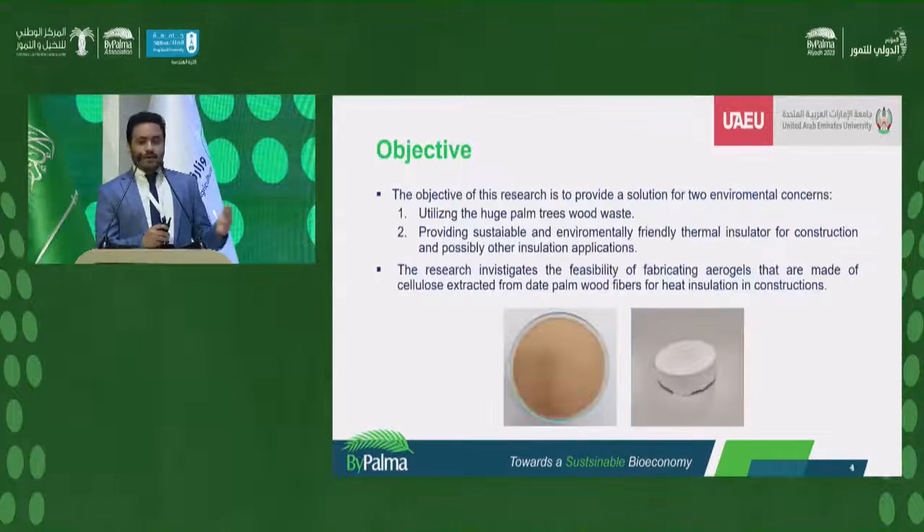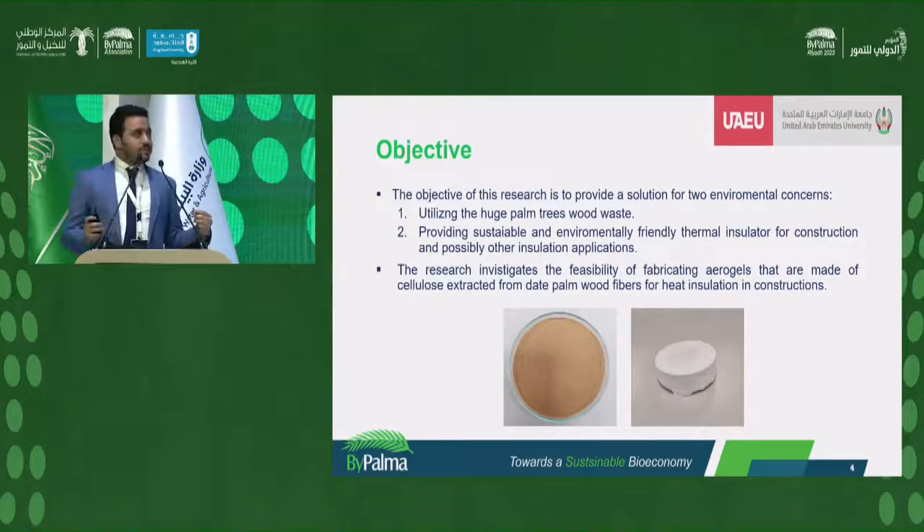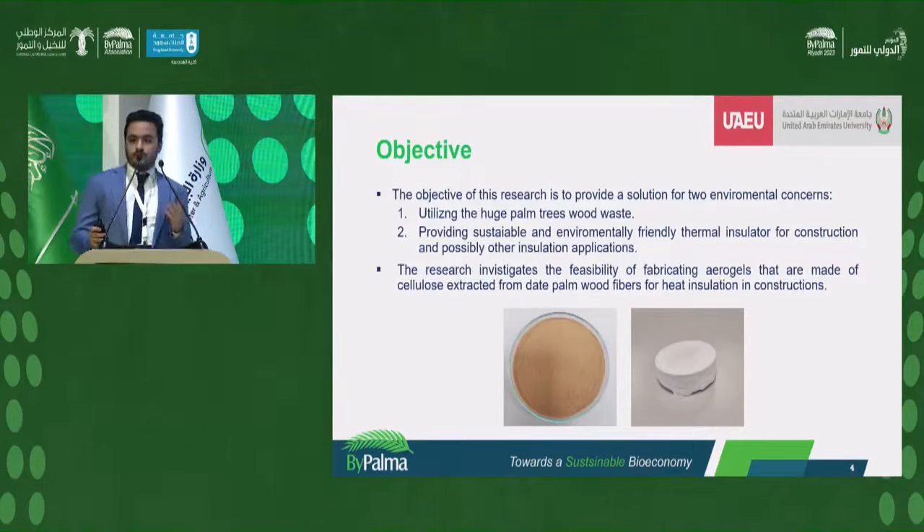The aim of my project is to solve both problems simultaneously. We want to solve the problem of the huge agricultural waste produced from date palm tree wood, and also provide sustainable and biodegradable heat insulators. The project is about fabricating cellulose aerogels from wood obtained from date palm waste. What is cellulose and what are aerogels? That will be next.